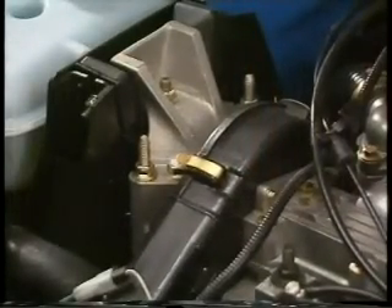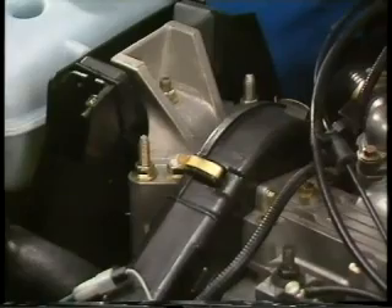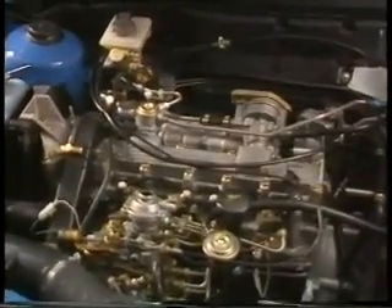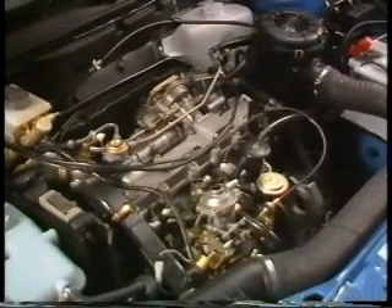To reduce the idle vibration usually associated with diesels, the engine has been mounted on its torque axis. This means that any vibration is absorbed by the mountings instead of being transmitted into the car. The Garrett T2 turbocharger gives the MDI turbo over 30% more power than the normally aspirated version, adding up to a very respectable 81 brake horsepower. Although the MDI engine is inherently quiet, careful attention was paid to sound deadening, meaning cabin noise levels of the Montego turbo diesel are no higher than the petrol engine version.